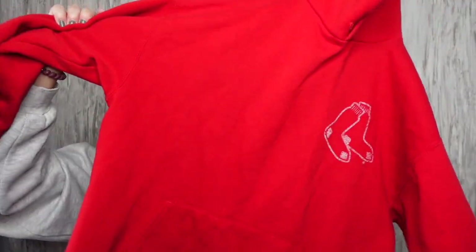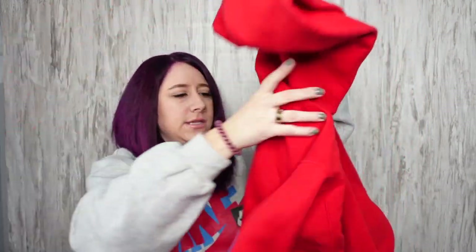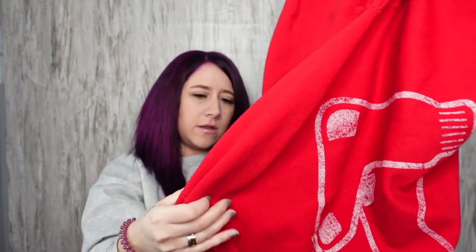Vintage Red Sox hoodie, size large. It looks like this on the front and back. There is a stain on it right here, but nothing too crazy.